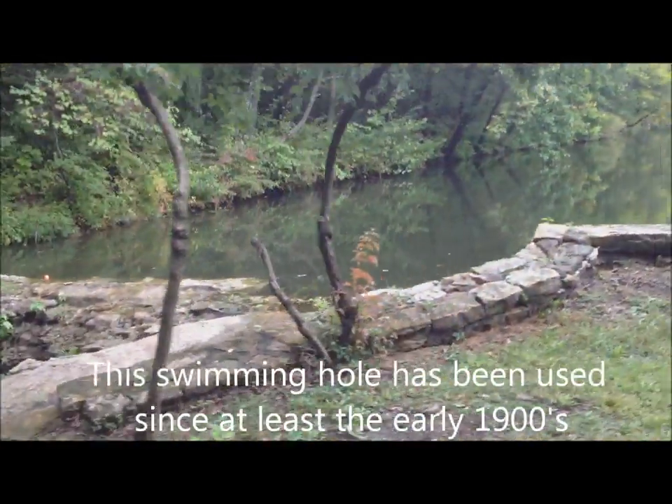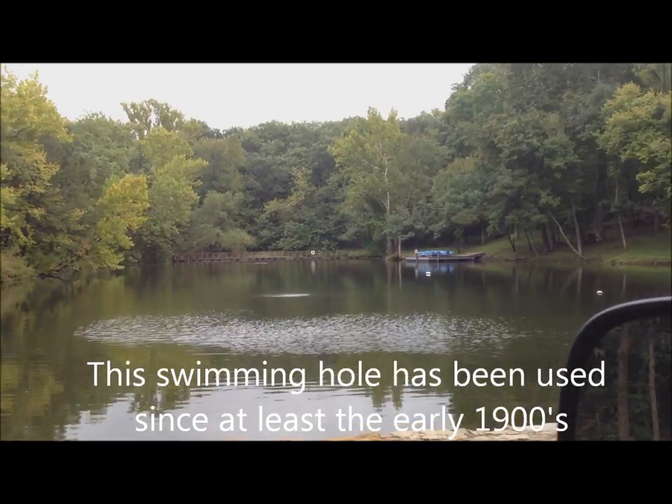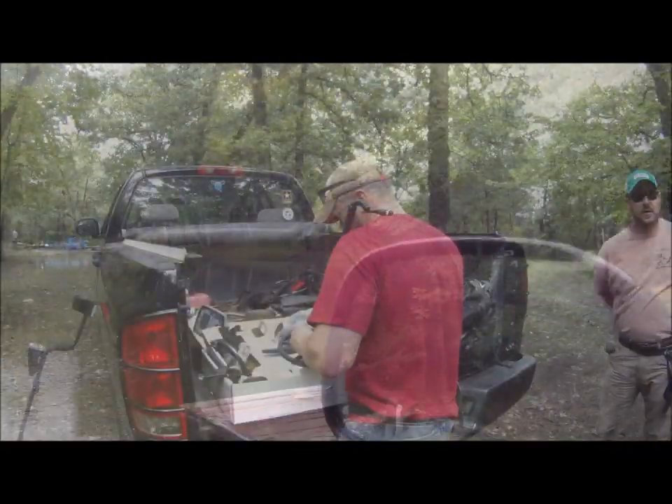That was built a while ago — you can see the rock retaining. So this is the swim hole itself. They've got bubblers out there and everything. This is pretty well maintained. This is better than I thought it was going to be.